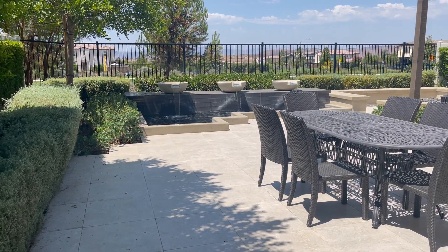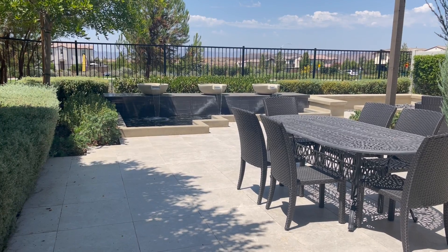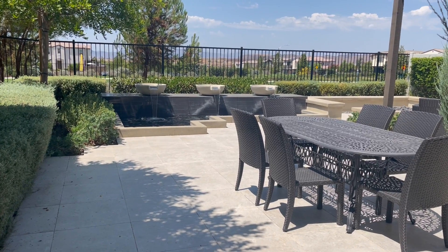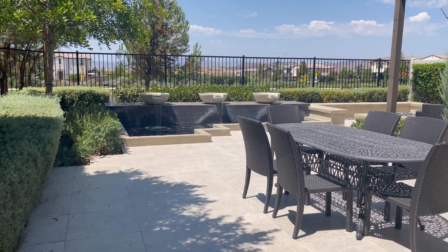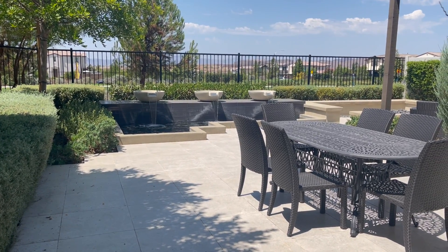Hi, this is Mary over at Brighton. I am in the backyard of my residence one model that is currently available. It is such a beautiful day here at the Promontory. If you're looking to move in 45 days, I have this beautiful plan one model home for you.